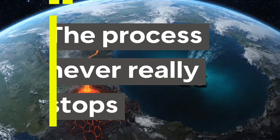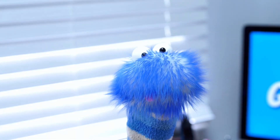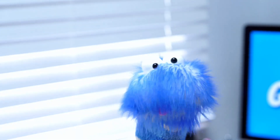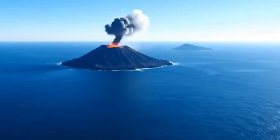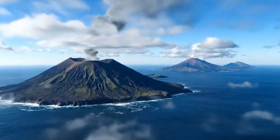Number 9: the process never really stops. Volcanoes keep building land in places like Iceland, Japan, and the Pacific Ocean. Over millions of years, entire island chains can form this way.